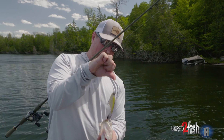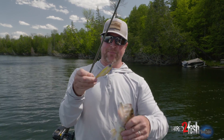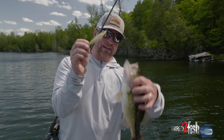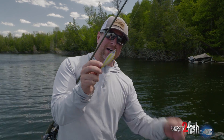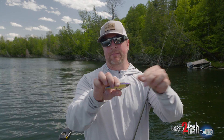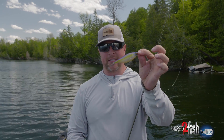Rather than go with a jerkbait with a more slender minnow profile, we kind of upsized to this Twitch Reaper, which is a classic twitching-style bait that you see so commonly in saltwater environments, and it really does catch everything.